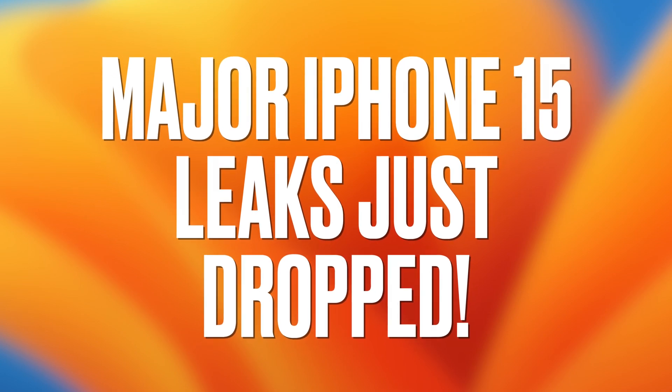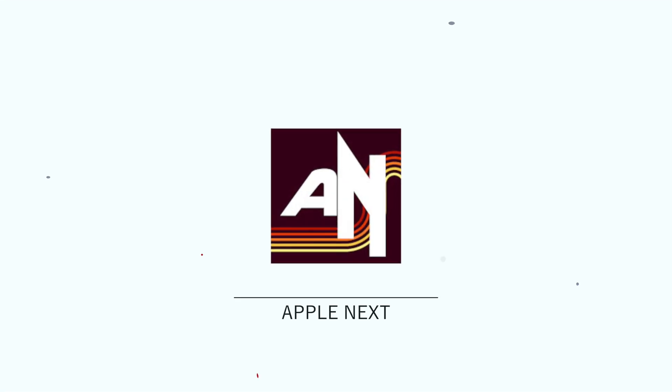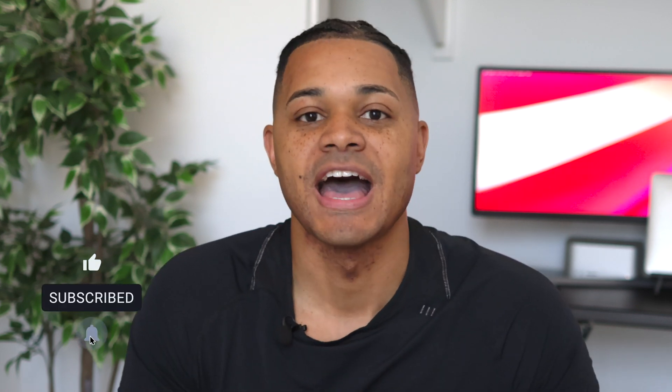A bunch of major iPhone 15 leaks just dropped, and we're going to talk about them all. I'm Royce, and this is Apple Next, where I talk about all the latest and hottest Apple news of the week. So if that sounds good to you, go ahead and hit that subscribe button, and make sure to stay tuned until the end of this video because we got a lot of juicy iPhone 15-related stuff to talk about.